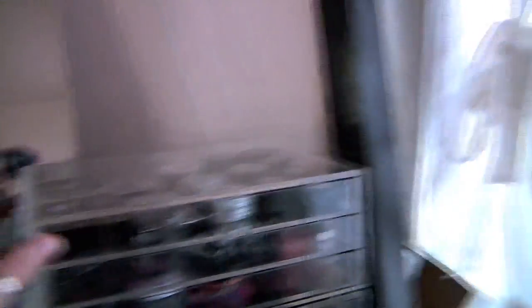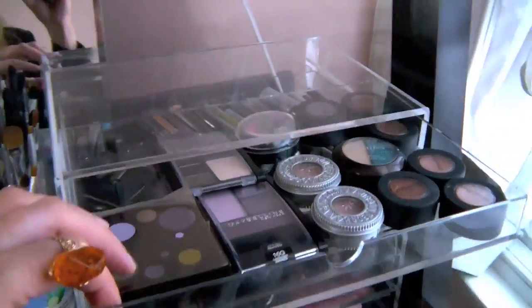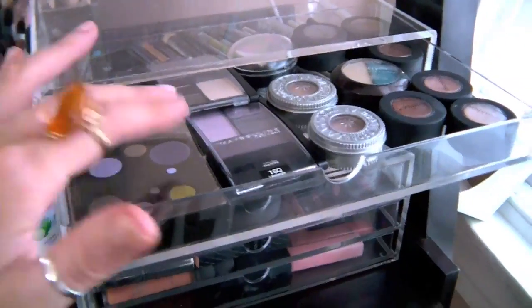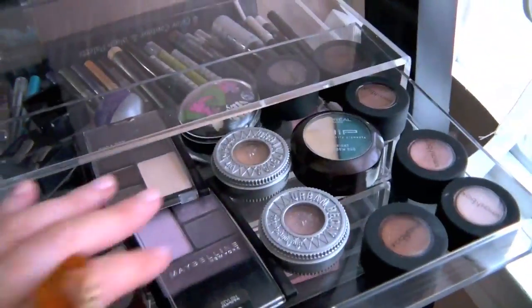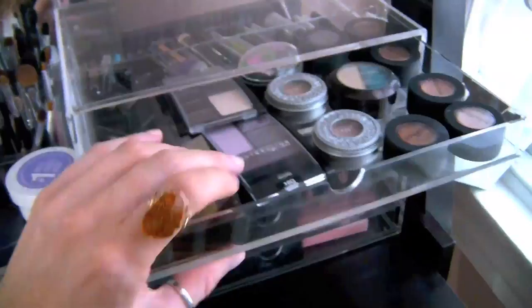I have this basically organized from eyes down to lips. This is my single eyeshadows drawer — I don't have a lot in here because most of them are in my palettes. But I have MAC little palettes, some Maybelline quads, Urban Decay single eyeshadows, a bunch of Smashbox single eyeshadows, and one random L'Oreal one from a long time ago that I should probably get rid of.